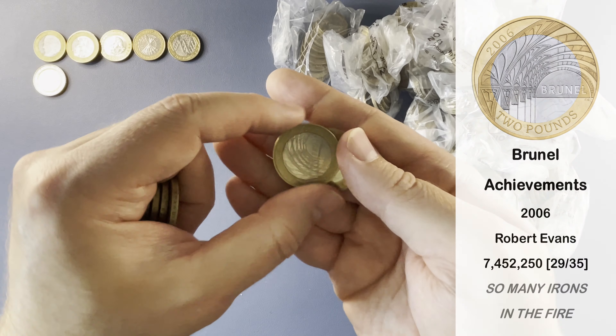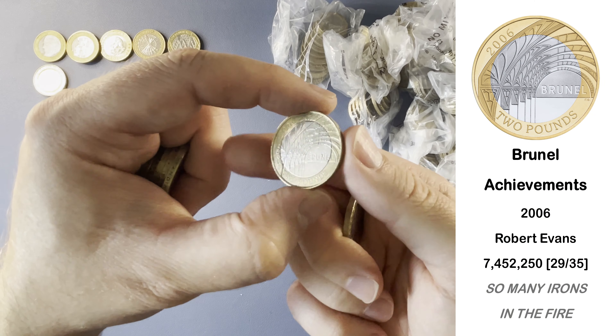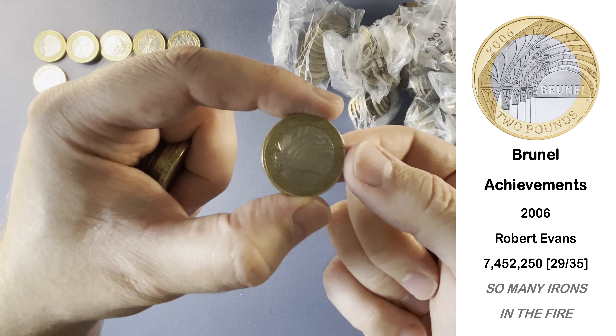And here we have Brunel's Achievements — this is one of the two coin set, Achievements and the Portrait.